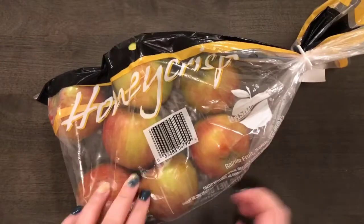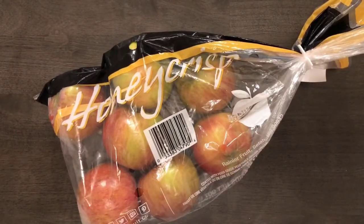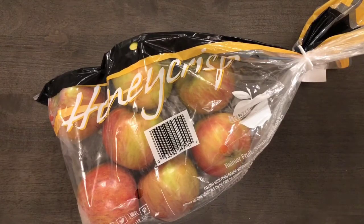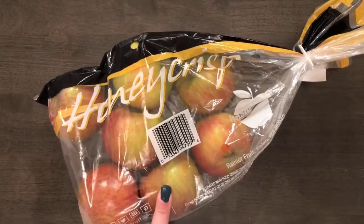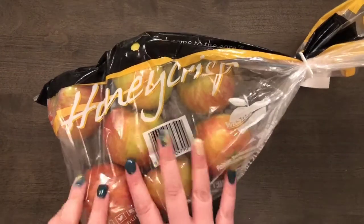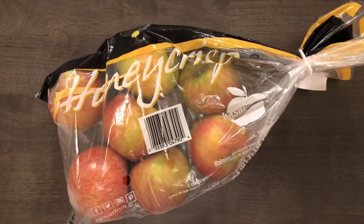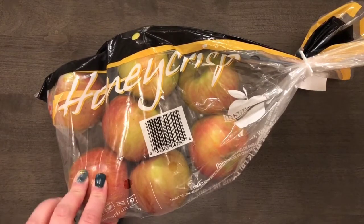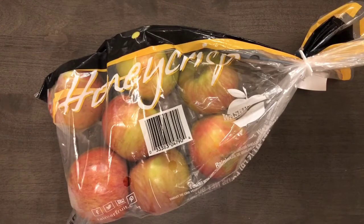The first item that I got were these Honeycrisp apples. There are seven in here and they were $2.20 — that's like the price of two apples at a regular store. These are my husband's favorite apples and we usually go to an orchard in Charlottesville around this time of year, but since during the pandemic we couldn't really go, I decided to pick up some Honeycrisp apples for him to enjoy since we couldn't go pick them this year.